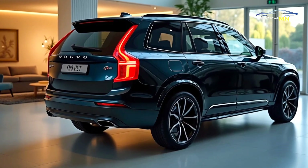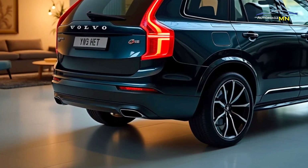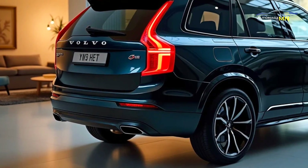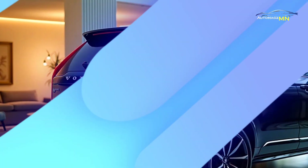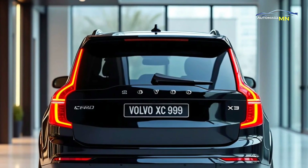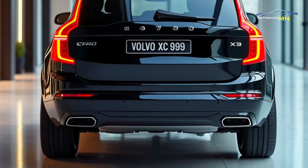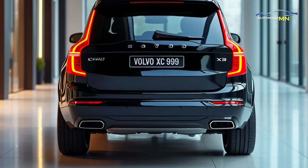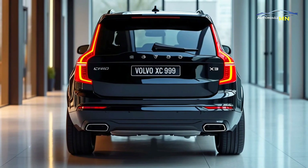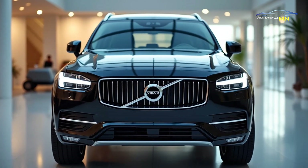Under the hood, the XC90 2025 delivers strong performance with its electric and hybrid powertrains. The plug-in hybrid model combines a turbocharged engine with an electric motor, offering both power and fuel efficiency. Meanwhile, the fully electric version promises zero emission driving without compromising on power. Both models offer impressive acceleration, making the XC90 2025 not just an eco-conscious choice but also a thrilling one for drivers.